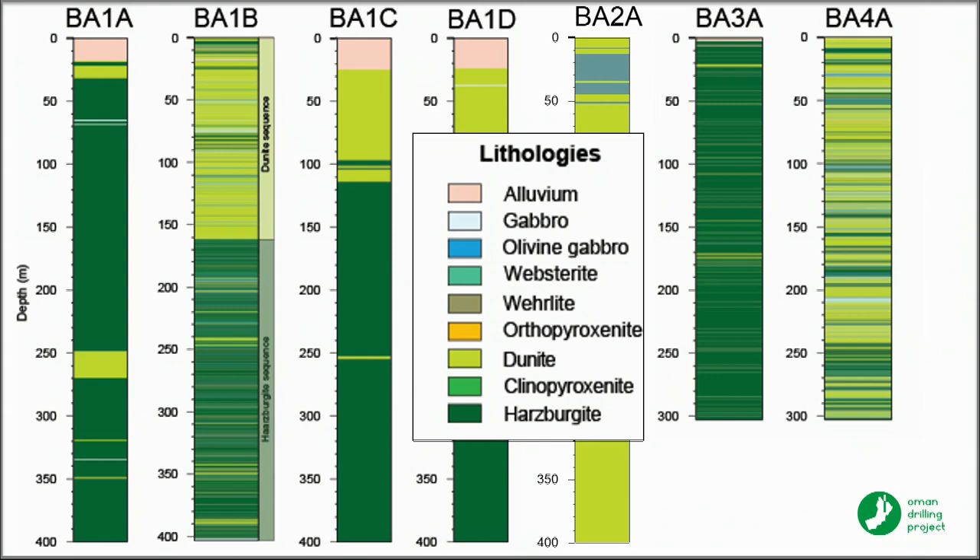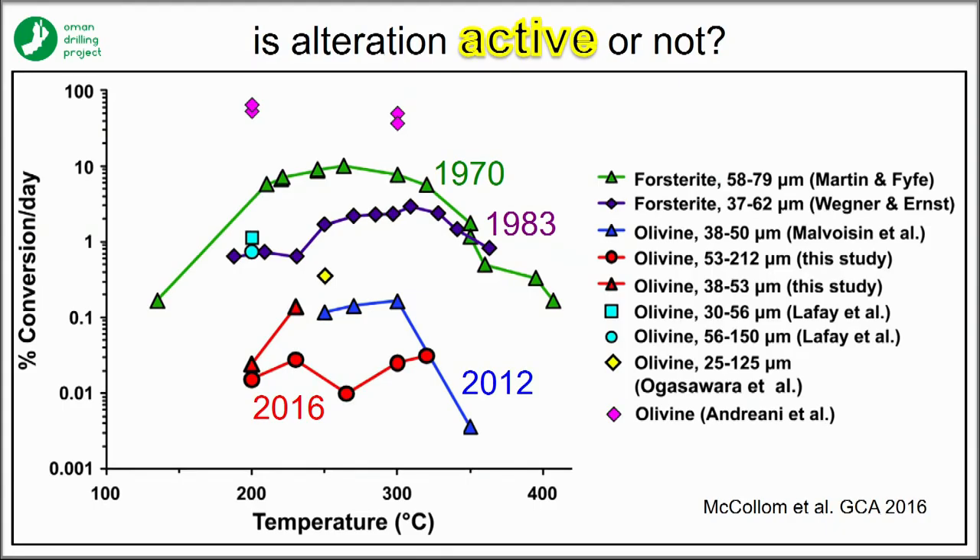We're really hoping this community might be interested in this as a legacy site — there's tons to do here. I'm showing this plot from Tom McCollum's recent review, pointing out that especially more modern experiments show very low serpentinization rates.